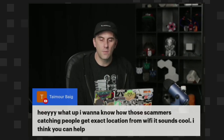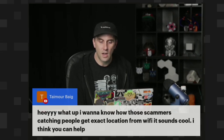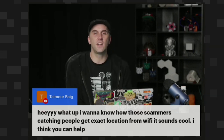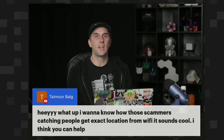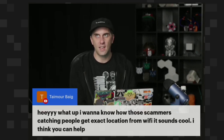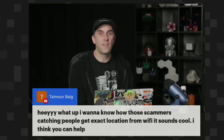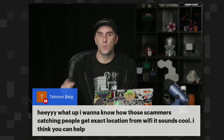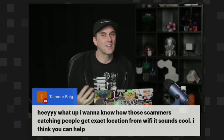I want to know how those scammers catching people get exact location from Wi-Fi. So what's really interesting is if you can see nearby Wi-Fi networks, you can geolocate a device in most cases. And that's a result of things like Google Street View and other things where they've driven around, they've sourced all the different networks' locations, and then they've reported that back to an API that's constantly building a map of where every wireless access point is.